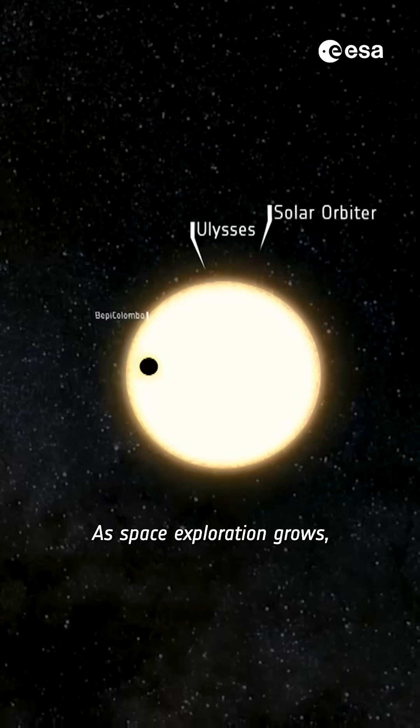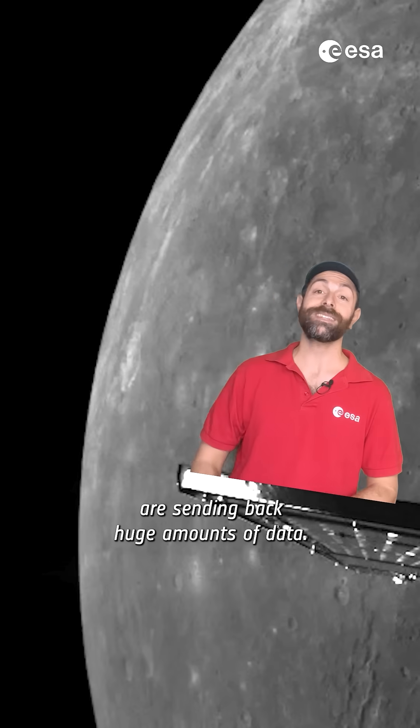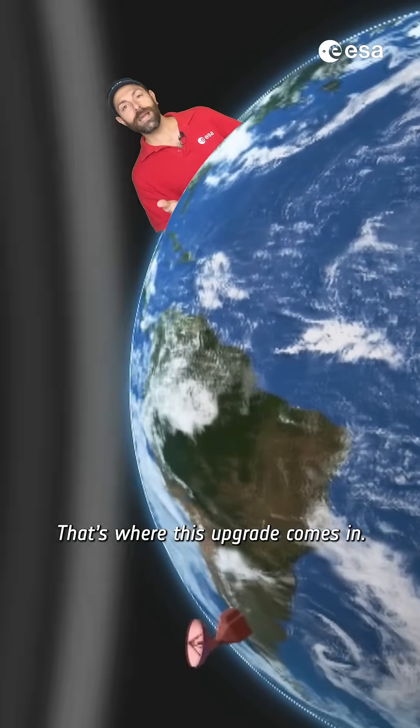As space exploration grows, so does the demand for ground stations. Missions like Juice and Bepi Colombo are sending back huge amounts of data. But here's the problem: our current stations are almost maxed out. That's where this upgrade comes in.